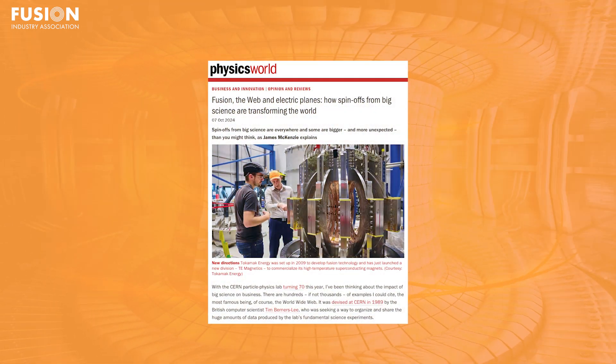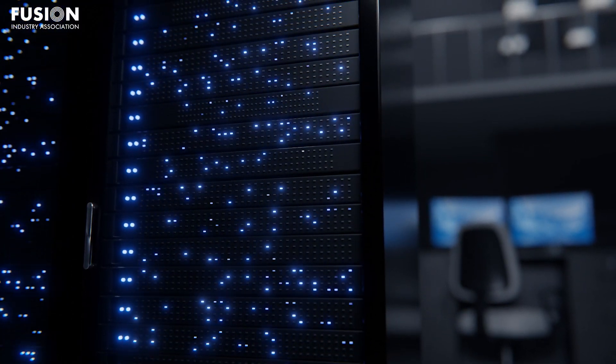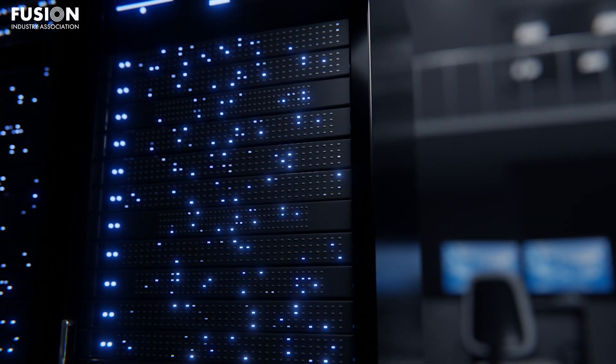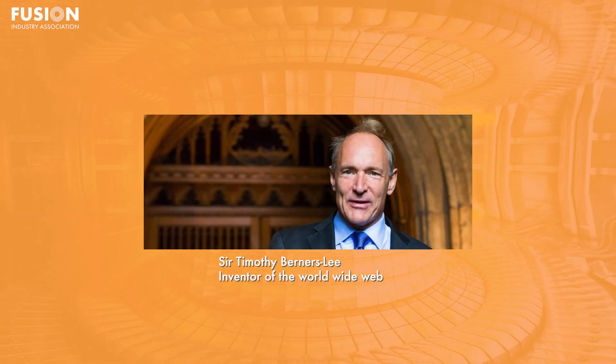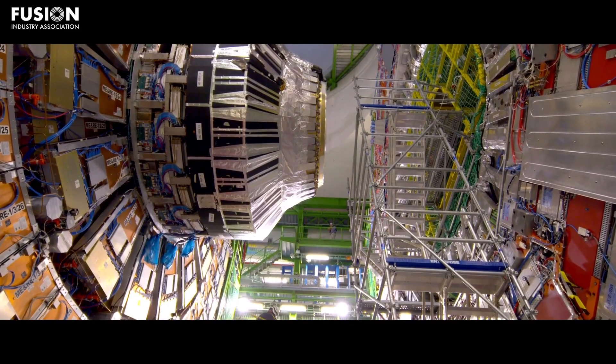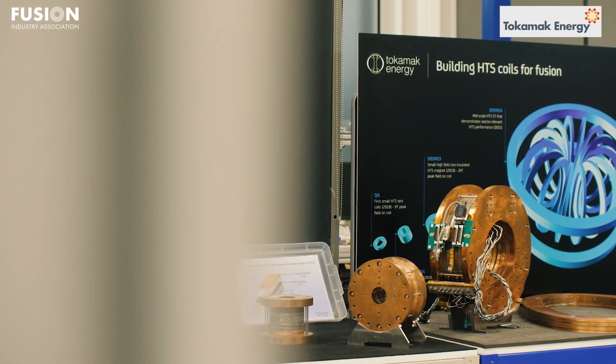Our second story is a fascinating piece from Physics World covering some of the most impactful spin-out technologies generated by big, deep science projects. One of the most famous examples is the World Wide Web. The internet wasn't invented by industry, but was instead the brainchild of Tim Berners-Lee, a scientist working at the particle accelerator facility CERN. In addition to spin-outs from particle physics, the article focuses on fusion — an area that many perceive as very blue sky and far off, but one that is actively generating value from its technologies today.